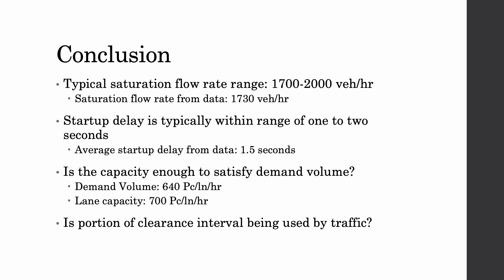The clearance interval is the portion where all the lights are red, also known as the all-red interval. From our data, we did not see any cars using this interval, which means there were no cars passing through when all the lights were red.